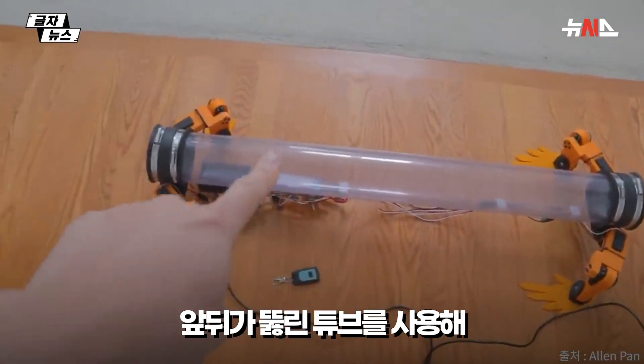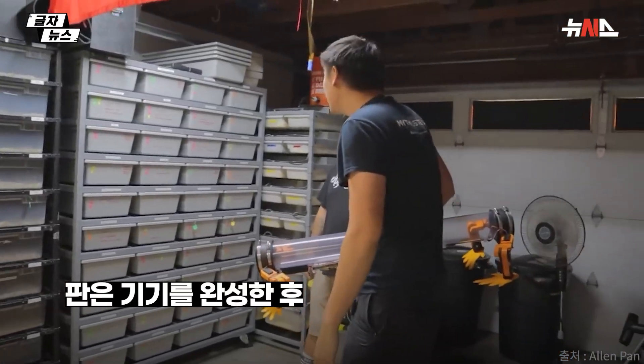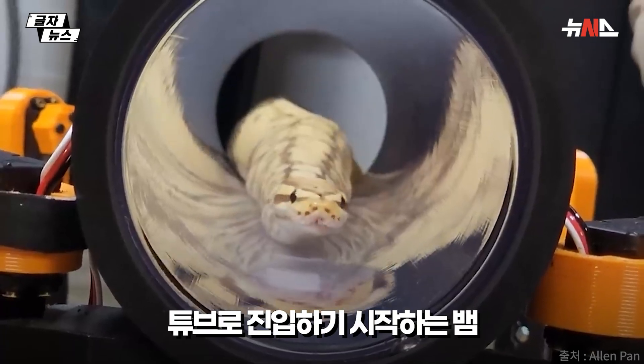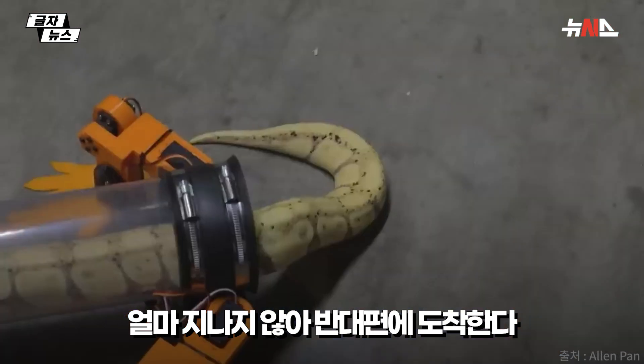It can get in whenever it wants and leave whenever it wants. Totally falling, dude. How many snakes do you have? That's my baby — it's a one-way ticket to light town. She's zooming now.